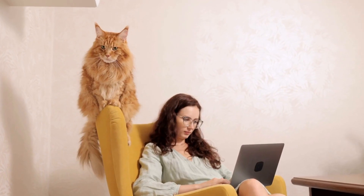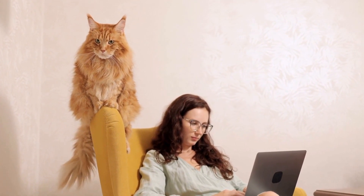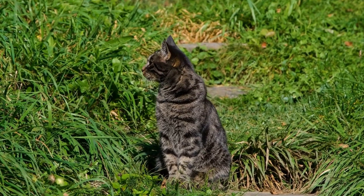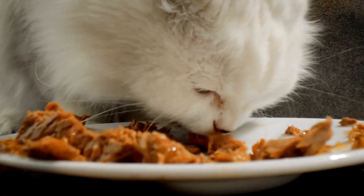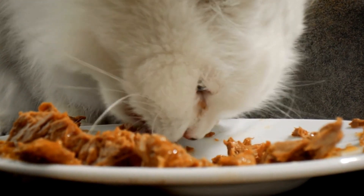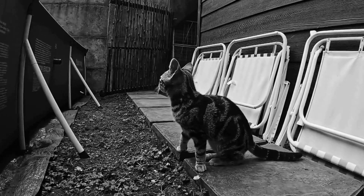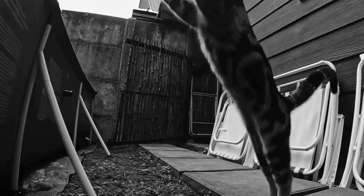In addition to their beautiful coats, Himalayan cats are well known for their enchanting eyes. Their large, round eyes can be deep blue, sapphire, or aqua, depending on their coloration. The eyes are striking and expressive, and it's impossible to resist their magnetic gaze. When a Himalayan cat looks deep into your eyes, you can't help but feel a connection that goes beyond words.